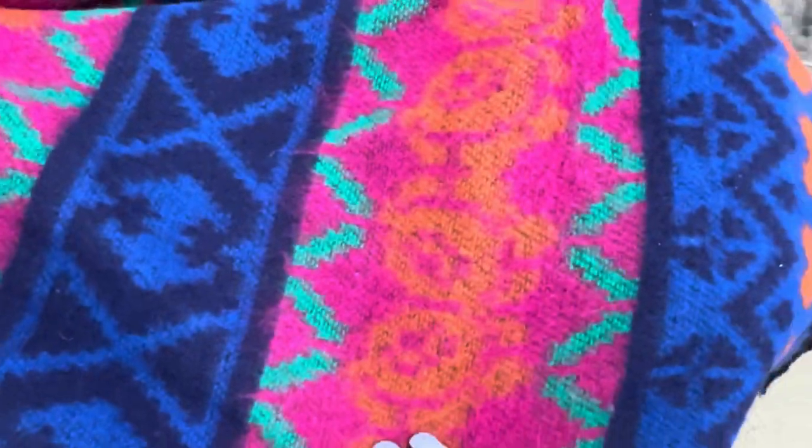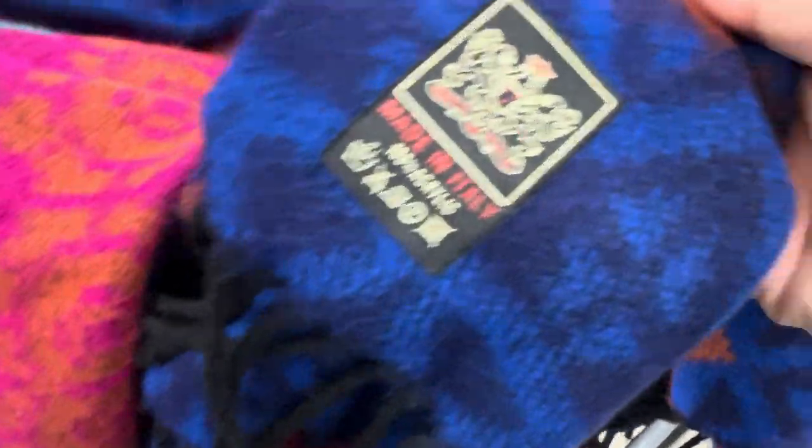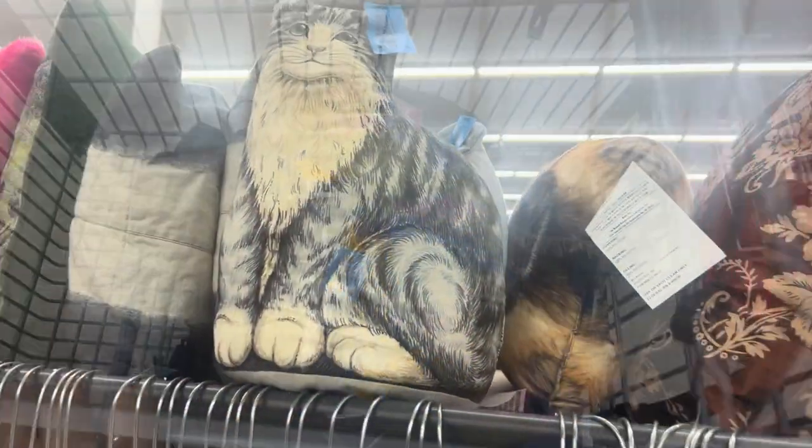This one I end up putting back. It's very vintage and says made in Italy, but I think it's acrylic. It's actually not a scarf — it's more like you put your arms through the holes. It's $7.99 but I end up putting that one back.